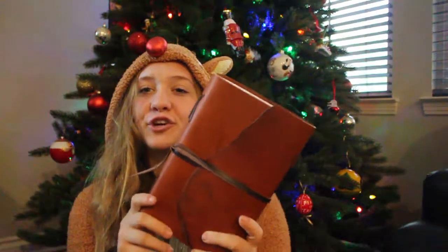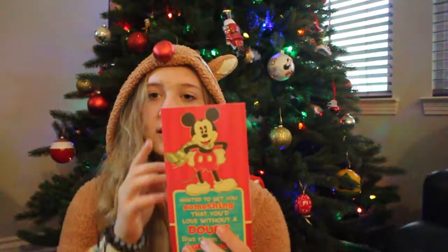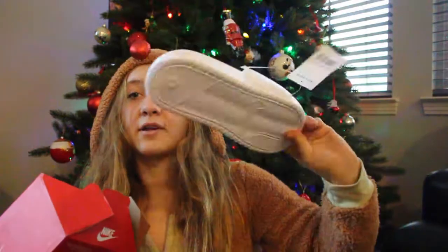Now I'm at my dad's house and I'm just going to be showing what I got here. First I got this little journal thing which is cute. From my grandparents I got a card and a Target gift card. I also got another Echo Dot for this house.